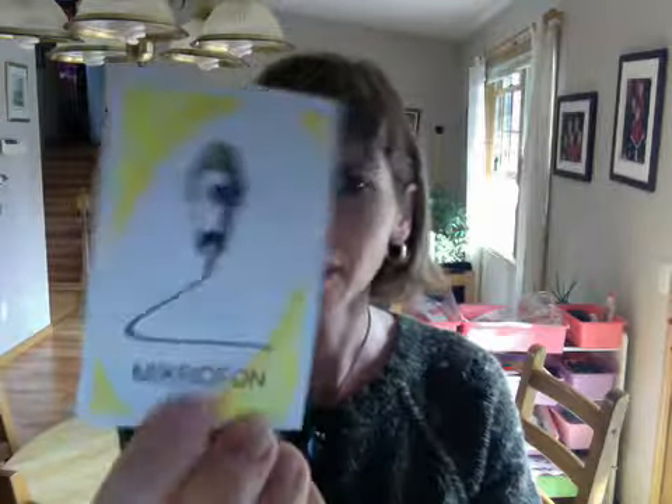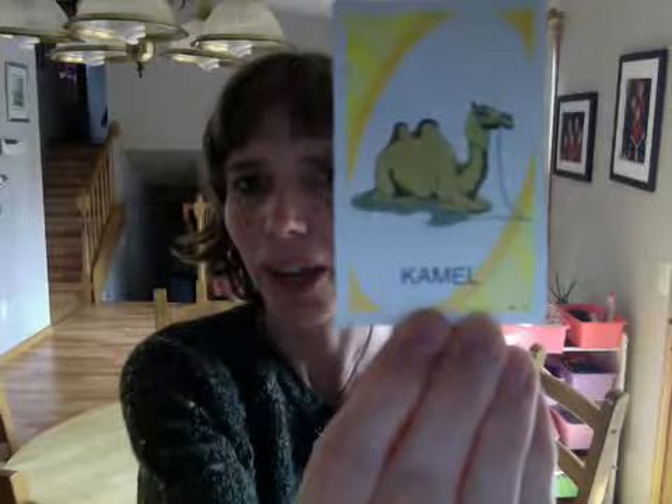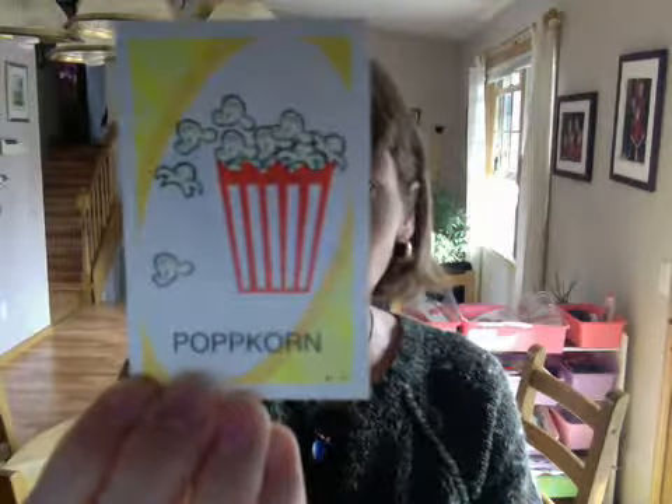haloshedda — necklace. mikrofon — microphone. camel, camo — popcorn.